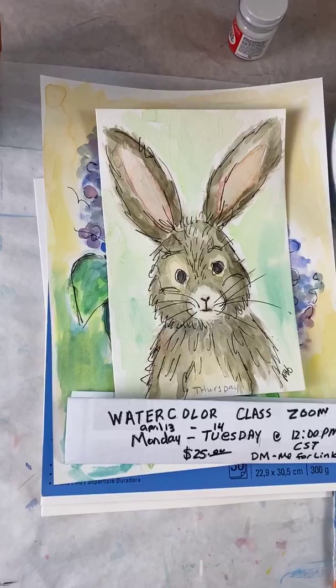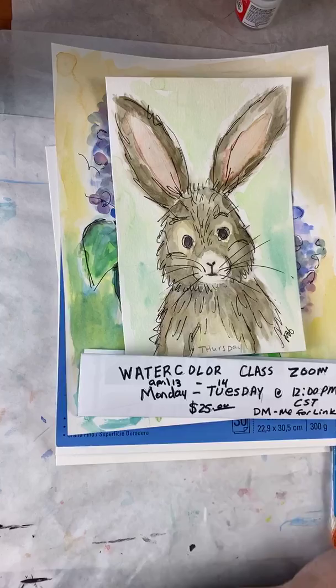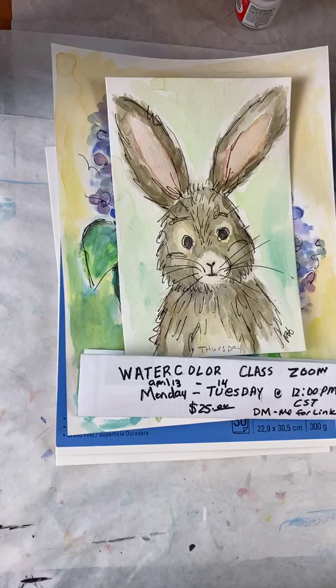Hi guys. Welcome to my bunny class. I'm just going to wait for some people to get in here and I will start talking. Hi Shannon. Hi Lisa. Hi Ruby and Lucy, how are you all? Hi Miss Amy Bellis and family. How are you guys today? Hello Shelly. Hello Vanessa. So interesting to see who's on Facebook and who's on Instagram.